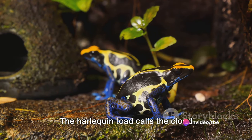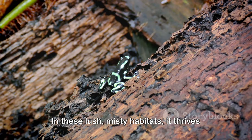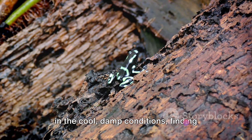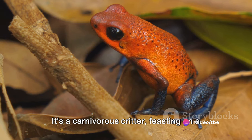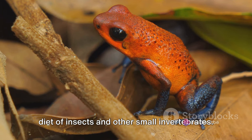The harlequin toad calls the cloud forests of Central and South America home. In these lush, misty habitats, it thrives in the cool, damp conditions, finding shelter under rocks and foliage. It's a carnivorous critter, feasting on a diet of insects and other small invertebrates.